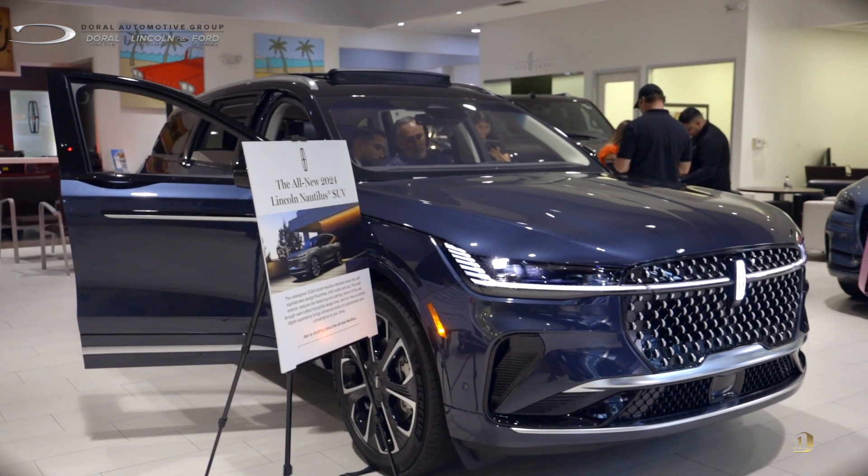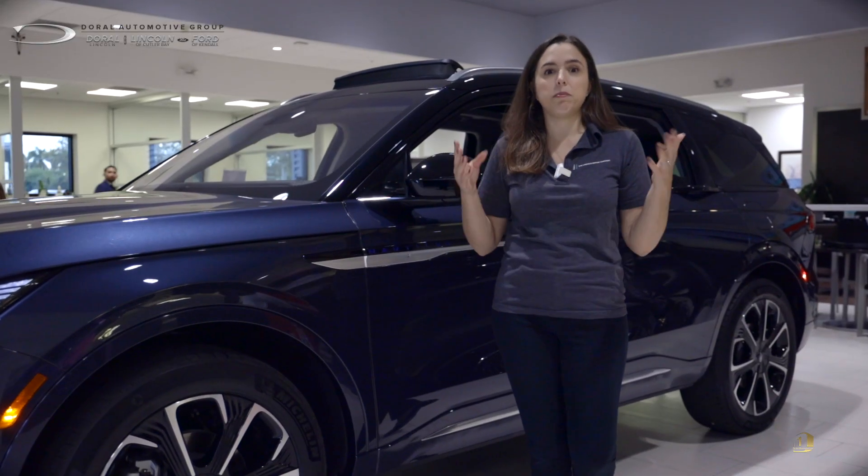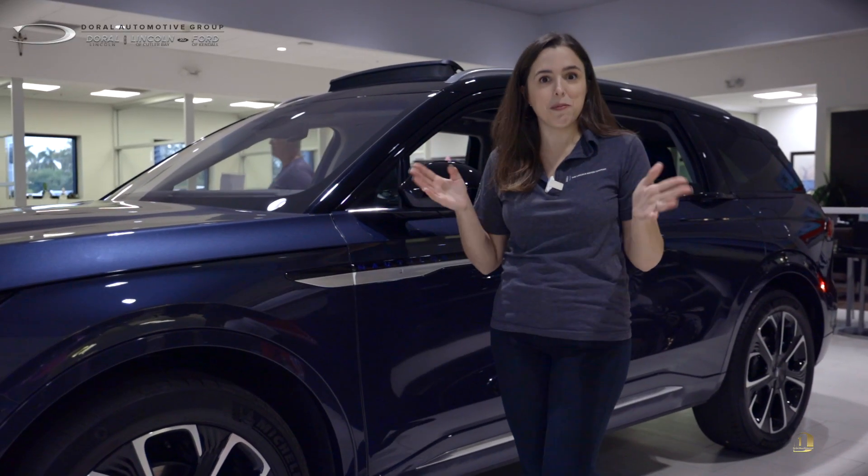A little easier to use — you don't have to worry about plugging in your car or any range anxiety. You still get to save on gas, but you don't have to charge your car, so it's a little bit easier for you.